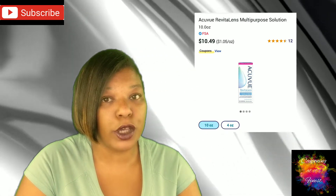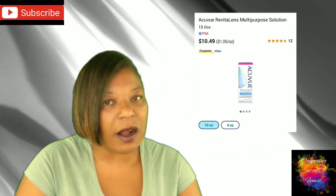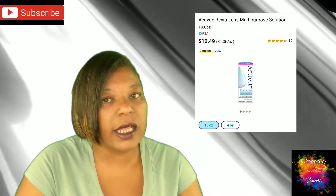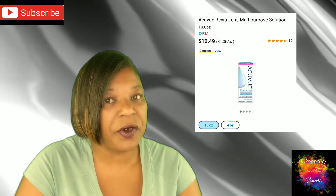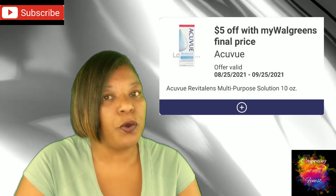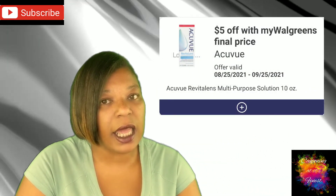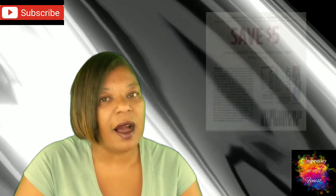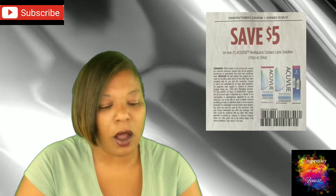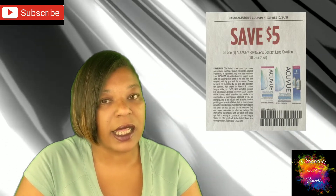Next up, we have a deal on AccuView Multi-Purpose Solution — this one is unadvertised. They are regular shelf price at $10.49; be sure to check your shelf pricing if it is higher or lower. We have a high-value $5 off one AccuView IVC, and additionally a $5 off manufacturer coupon to combine with that, making it just $0.49 out of pocket.